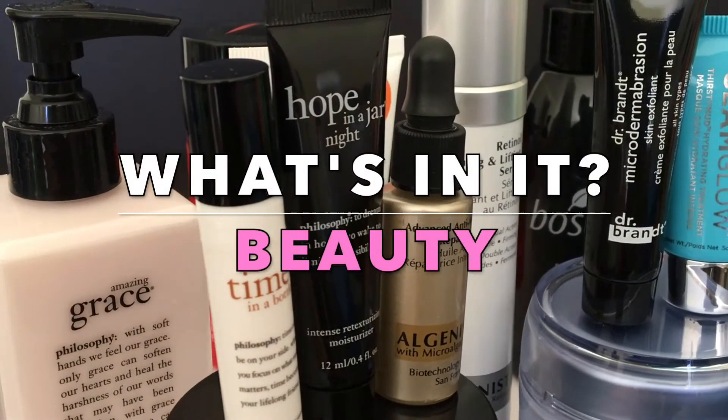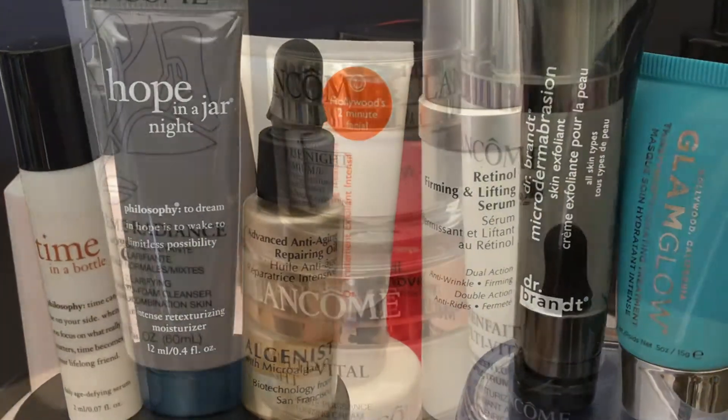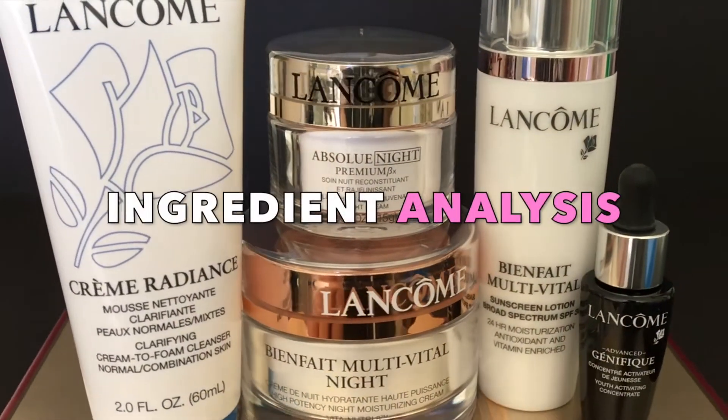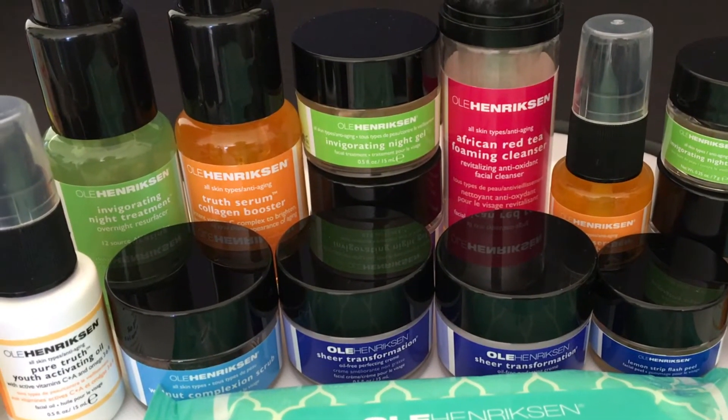Hey Inner Beauties, it's Aria, and welcome back to What's Inner Beauty, where we get to the core of skincare. Together, we'll analyze our favorite beauty products, one ingredient at a time, so we can make better informed choices for our well-being, inside and out.